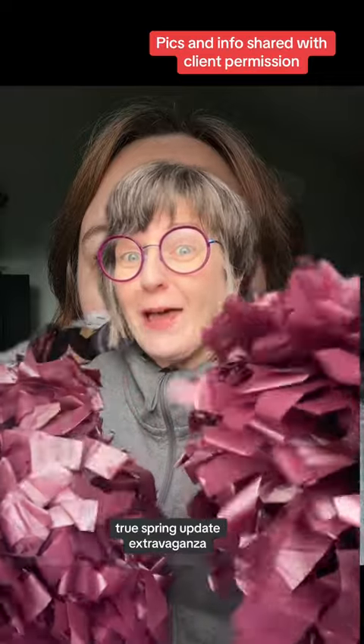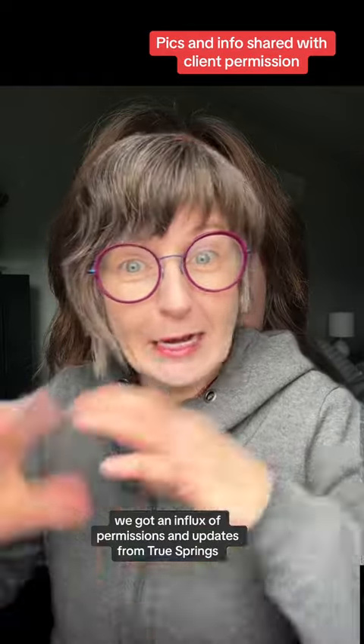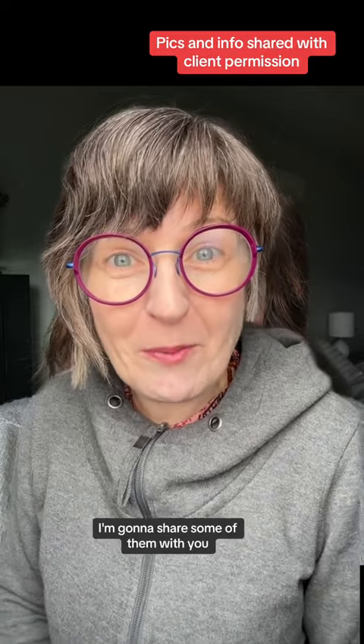True Spring update extravaganza! Seriously though, for some reason over the weekend we got an influx of permissions and updates from True Springs, and so this video I'm going to share some of them with you.